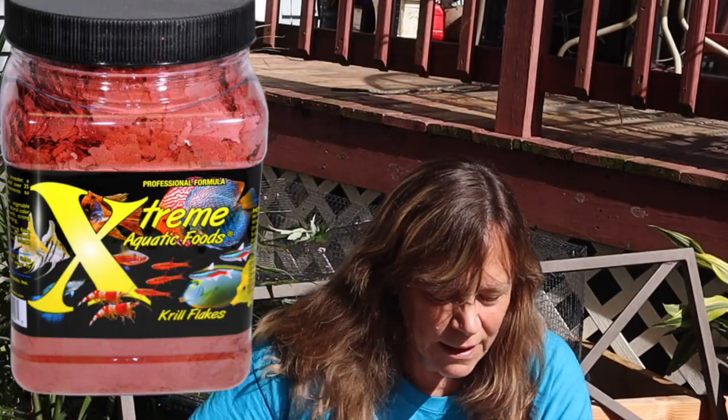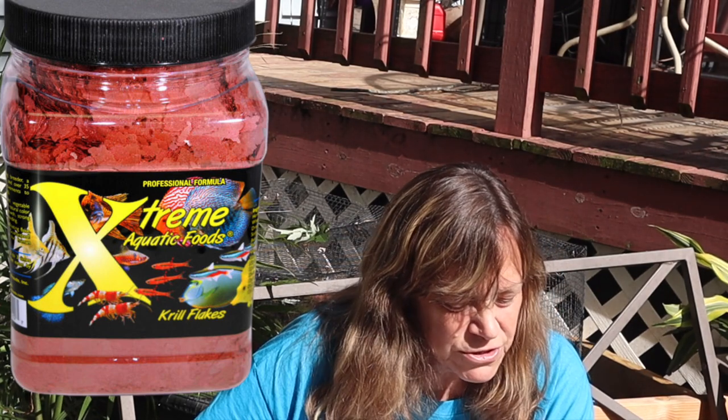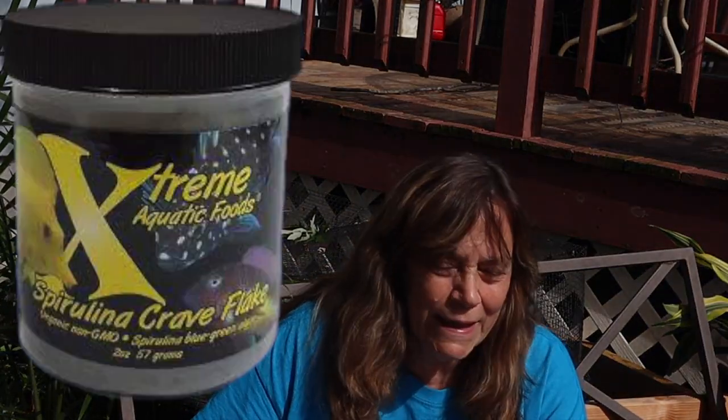Extreme Krill Flakes — a lot of my fish love krill. This is Extreme Aquatics. I have heard them talk about this and the very first ingredient is krill meal, then fish meal, then shrimp meal. I like how it starts off. I'm going to test this. And there's also a Spirulina Krill flake. I've got a lot of fish that like the spirulina flakes.